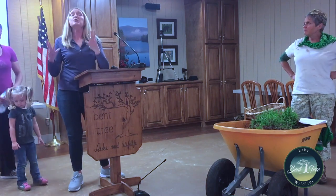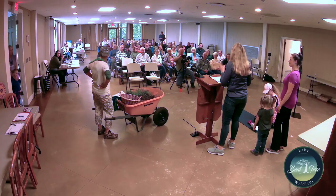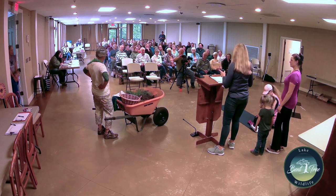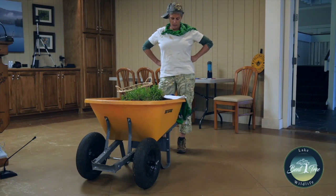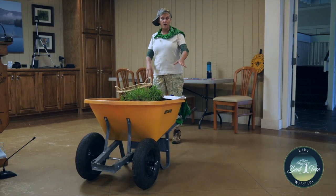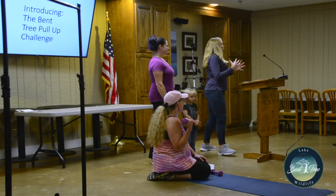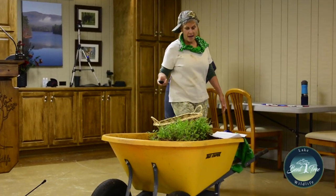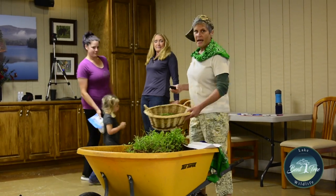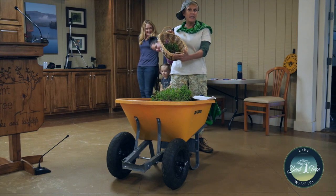We want to get 100 people to pull up 100 handfuls of stilt grass a day for 100 days — that's a million handfuls of stilt grass. I'm going to tell you a little bit more about stilt grass. This is real live stilt grass. Let me educate you folks on how to tell what it is. I want to pass around this basket with some stilt grass so you can see it — kind of like a flower girl at a wedding passing it around.